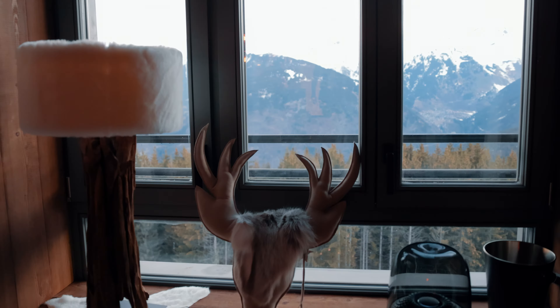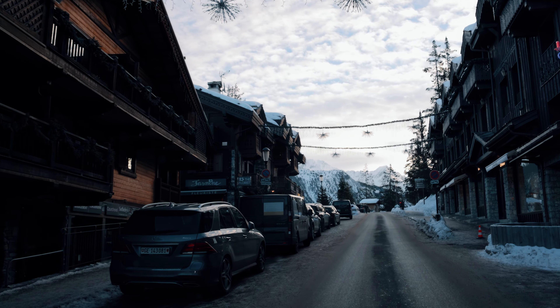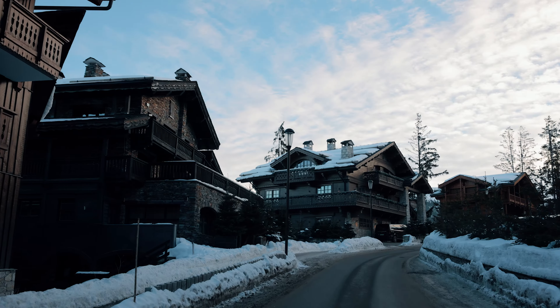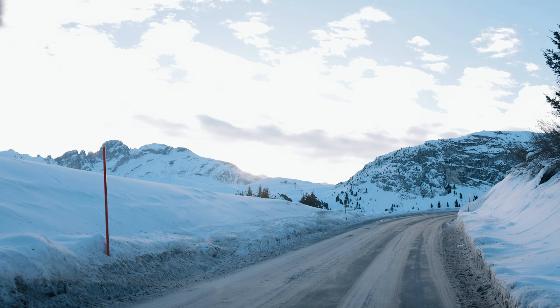Our adventure begins at the break of dawn, taking advantage of the serene and stable weather of the early morning. The journey to the Altiport through the nearly deserted streets of Courchevel 1850 is an adventure in itself, offering a unique glimpse into the quiet beauty of the resort before it awakens.